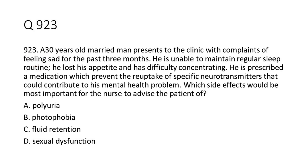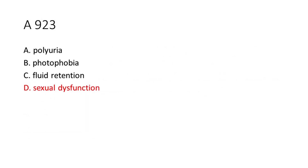Question 9-23: A 30-year-old married man presents to the clinic with complaints of feeling sad for the past three months. He is unable to maintain a regular sleep routine, he lost his appetite, and has difficulty concentrating. He is prescribed a medication which prevents the reuptake of specific neurotransmitters that could contribute to his mental health problem. Which side effects would be most important for the nurse to advise the patient of? The answer is D. Sexual dysfunction.